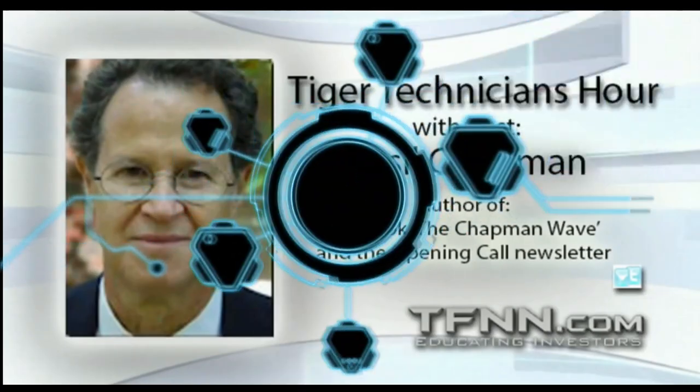Hi everyone, Basil Chapman. This is the Tiger Technician's Hour. This is Friday, May the 20th. Within the context of markets, the Dow had a nice early pop-up but it's giving some of that back. This is going to be a really important session for a number of reasons.